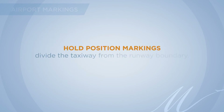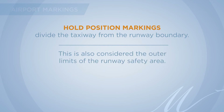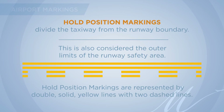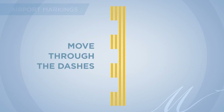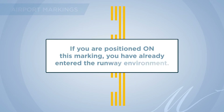Hold position markings divide the taxiway from the runway boundary and are considered the outer limit of the runway safety area. They are represented by double solid yellow lines with two dashed lines, paired with a runway holding position sign indicating the runway you are holding from. You must always have permission from air traffic control prior to crossing the hold short line from the solid line side. Remember: move through the dashes, stop at the solids. If you are positioned on this marking, you have entered the runway environment.